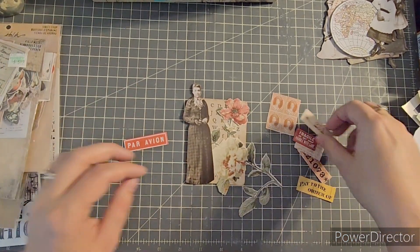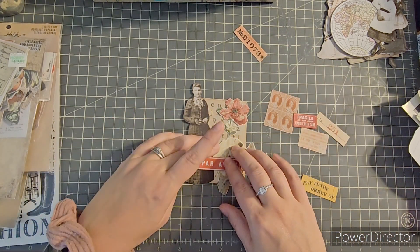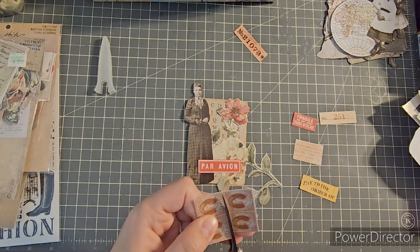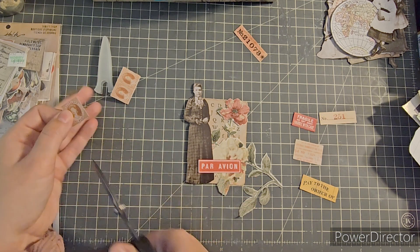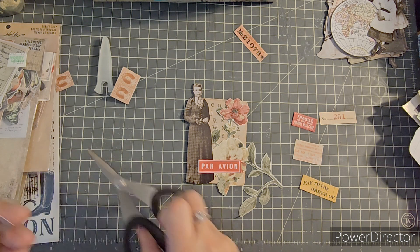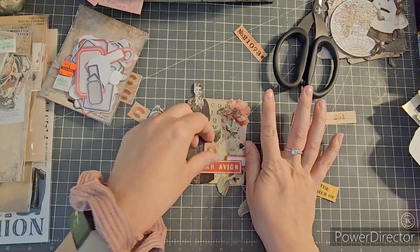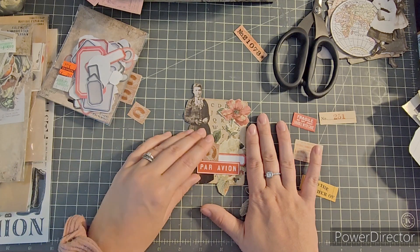With this lady, I was finally somewhat satisfied. So I got some smaller Tim Holtz ephemera pieces and just fiddled around trying to figure out how to make the little cluster. I always tend to snip the corners a little bit so they're not such sharp edges. It looks like I was going with a red color scheme because of that red flower. I also got the little Tim Holtz labels.